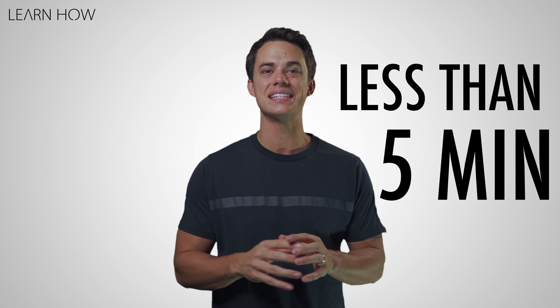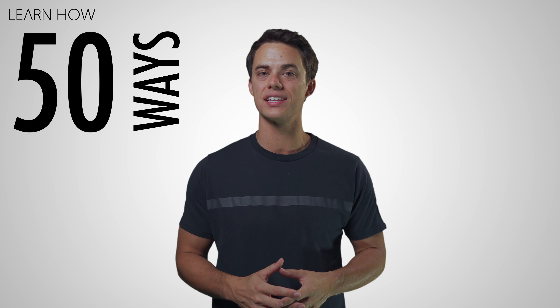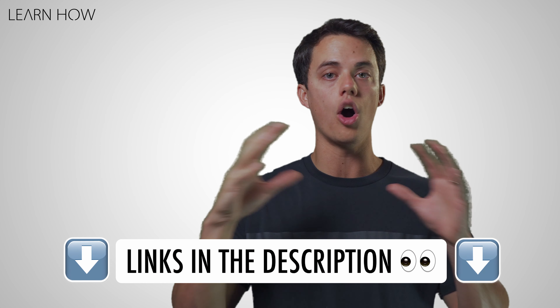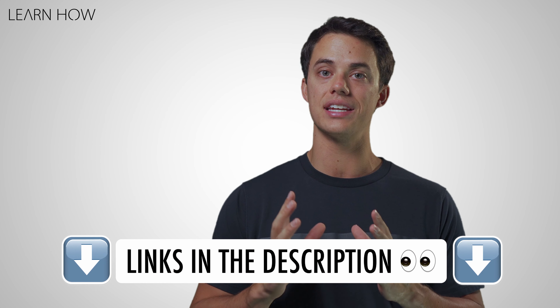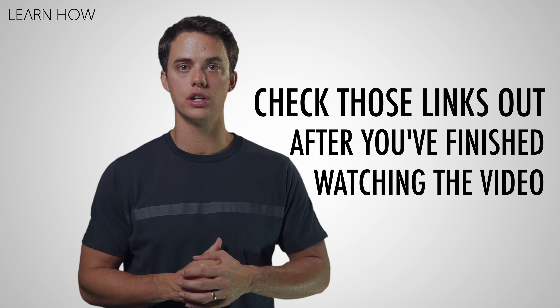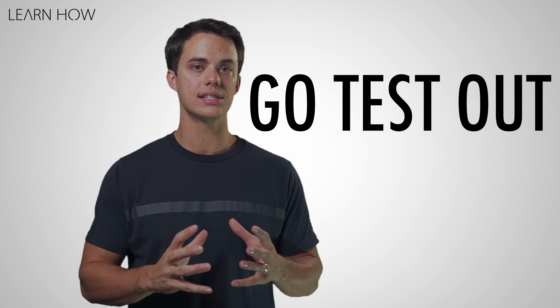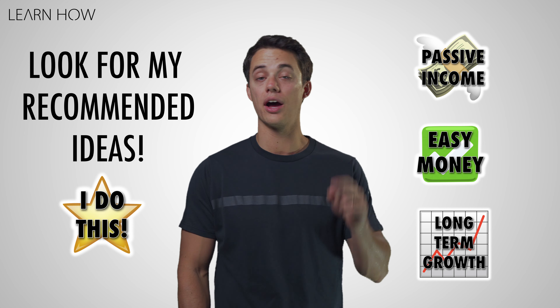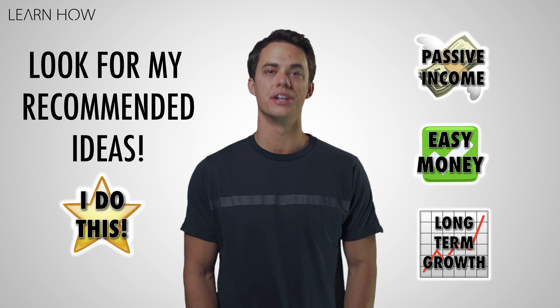In less than five minutes I'm going to show you 50 ways that you can make money online. You'll be able to find links to all the websites and ideas discussed in this video in the description box right below. Make sure you check those links out after you finish watching and go test out some of your favorite ideas. I'm Andy, you're watching Learn How — let's jump right in to number one.